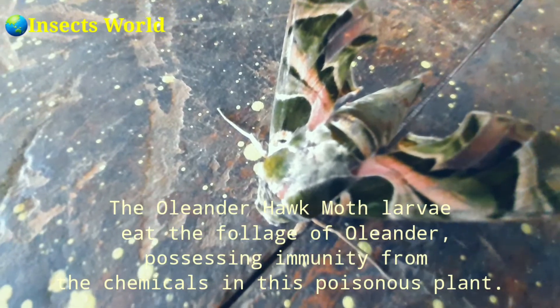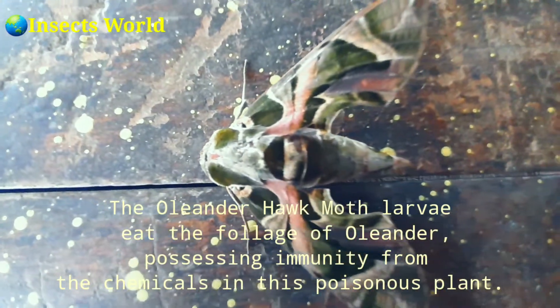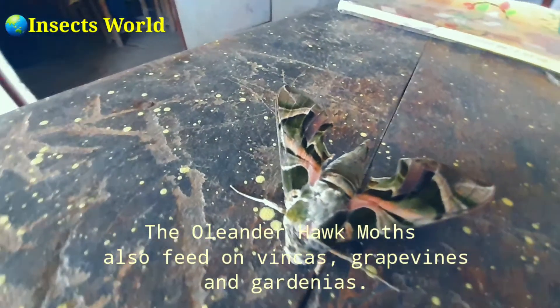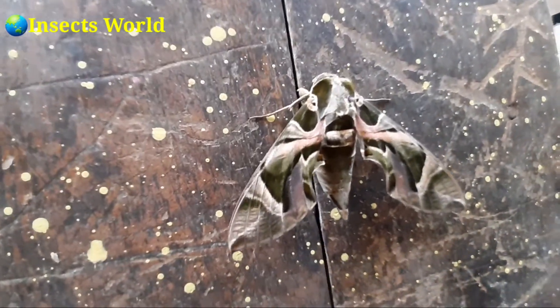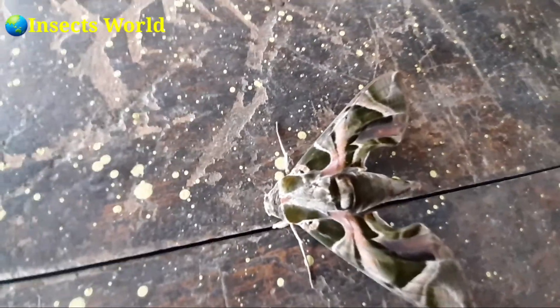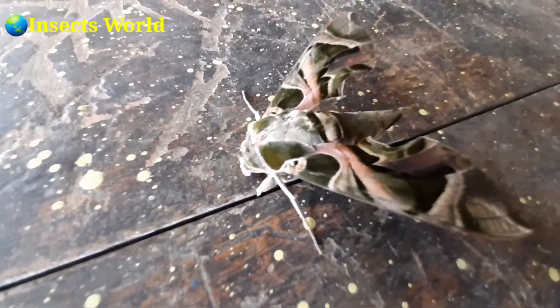The oriental hawk-moth larvae eat the foliage of certain plants, possessing immunity from the chemicals in these poisonous plants. They also feed on vincas, grapevines, and gardenias. Adult oriental hawk-moths drink nectar from scented flowers like honeysuckle, petunia, and jasmine.